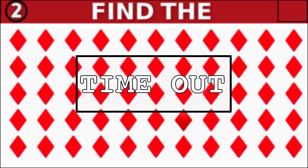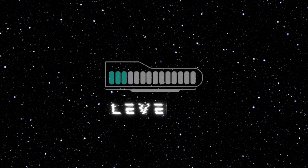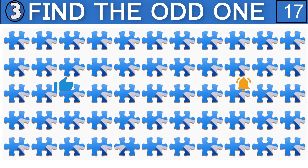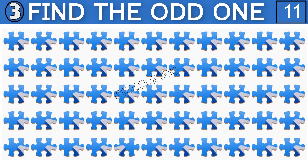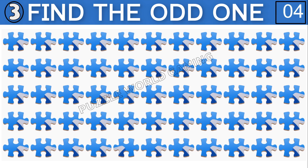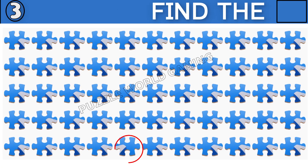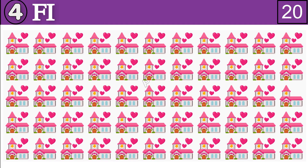Time out. Find the Odd One. Spot the difference.